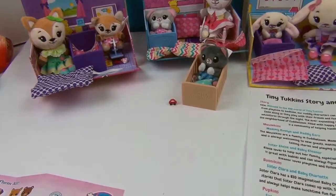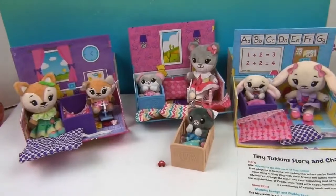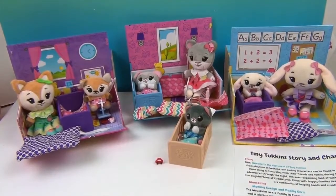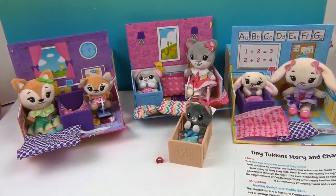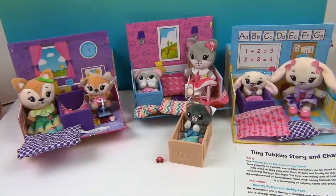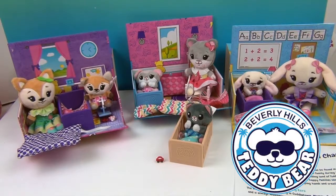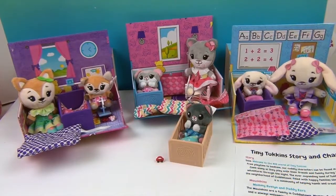So I cannot wait to start playing with our Tiny Tuckins. Aren't they just adorable? They are really cute — what a great little village of little Tuckins. They have their blankets so they can all get tucked in. We want to say another great big humongous thank you to Beverly Hills Teddy Bear Company for sending these to us to share with you. Thank you so much for watching — comment, like, subscribe, tell a friend, and we will see you next time! Bye!